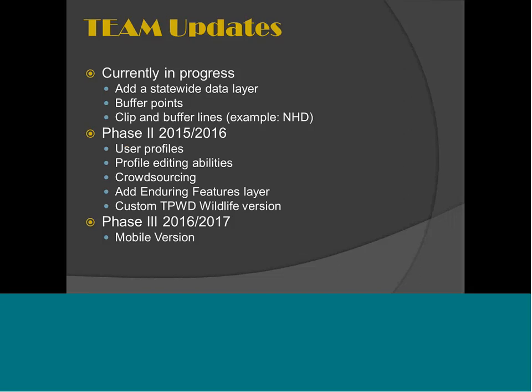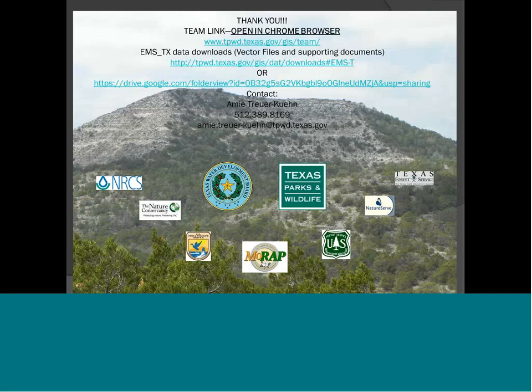For updates to the delivery, we're working on the ability to buffer points and clip and buffer lines. Coming sometime next year, we're hoping folks can set up user profiles in the TEAM app and save all their boundaries, edit their map, and hopefully provide some crowdsourcing to help improve our land cover data sets. We'll add that enduring features layer and do analysis with both vegetation and enduring features, and then create a mobile version — iPhone and iPad. The top link goes right to the TEAM app, and the other two links are for downloading the vector data. Thank you guys so much.